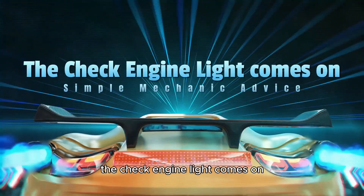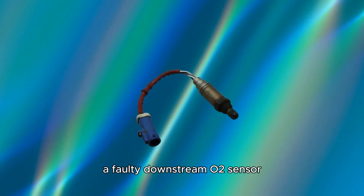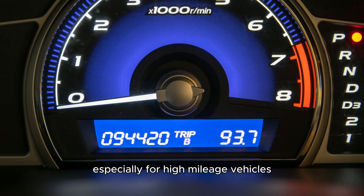The check engine light comes on. Although the check engine light may signal various issues, a faulty downstream O2 sensor is among the most common causes, especially for high-mileage vehicles.